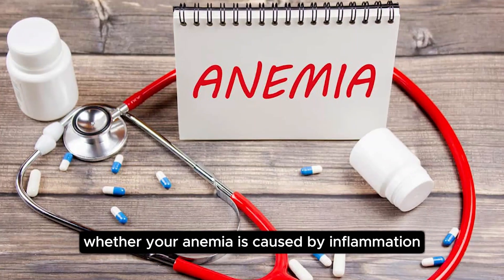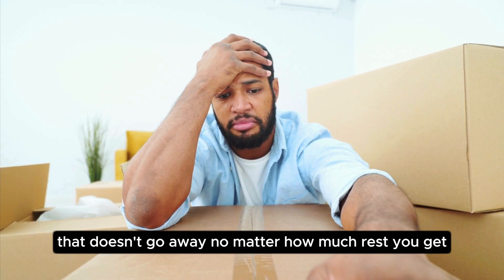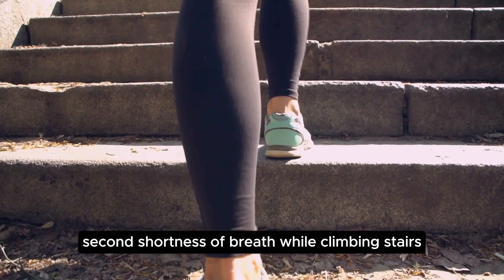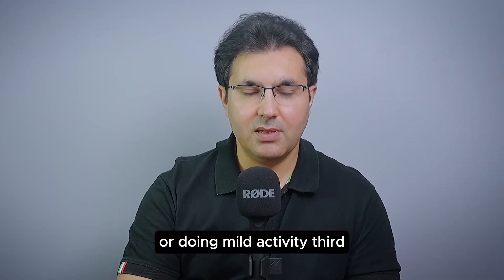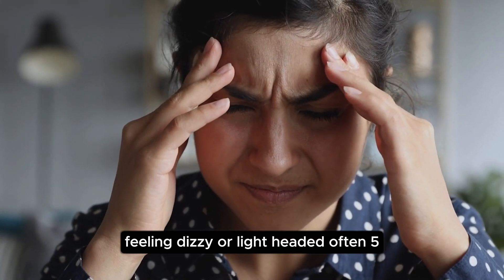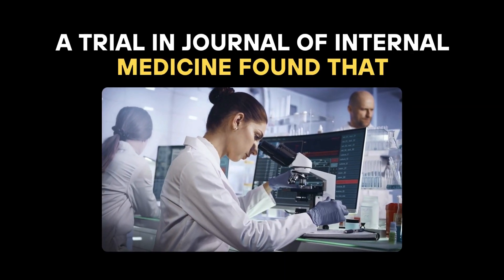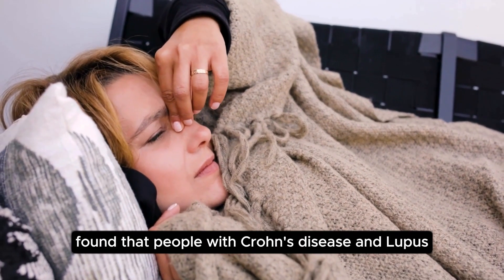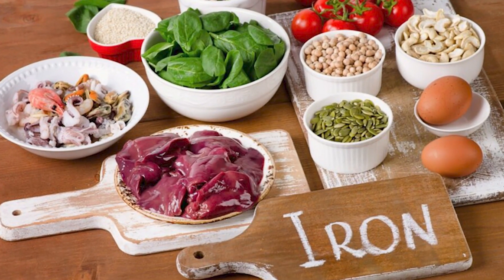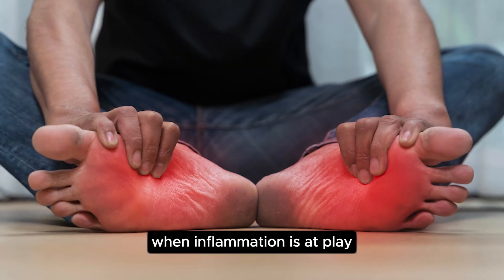If you are wondering whether your anemia is caused by inflammation, here are some signs. First, fatigue that doesn't go away no matter how much rest you get. Second, shortness of breath while climbing stairs or doing mild activity. Third, pale or yellowish skin. Fourth, feeling dizzy or lightheaded often. Fifth, cold hands and feet. A trial in the Journal of Internal Medicine found that people with Crohn's disease and lupus often had these symptoms even with enough iron in their diet, showing that diet alone cannot fix anemia when inflammation is at play.